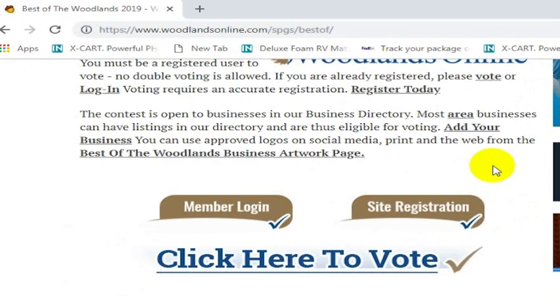Once you are logged in — if you're not currently registered for the site, we'll start there. Go ahead and get registered for the site. And once you are registered, make sure you're logged in. Once you're logged in, go ahead and click this button that says Click Here to Vote.